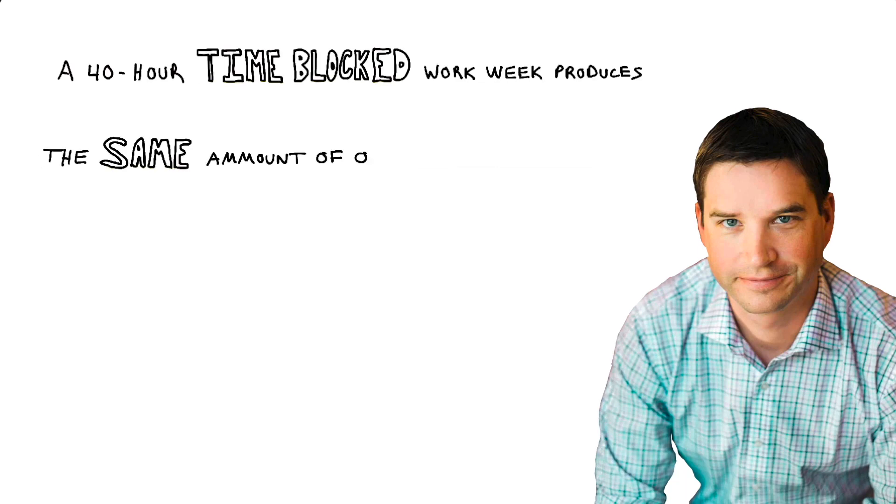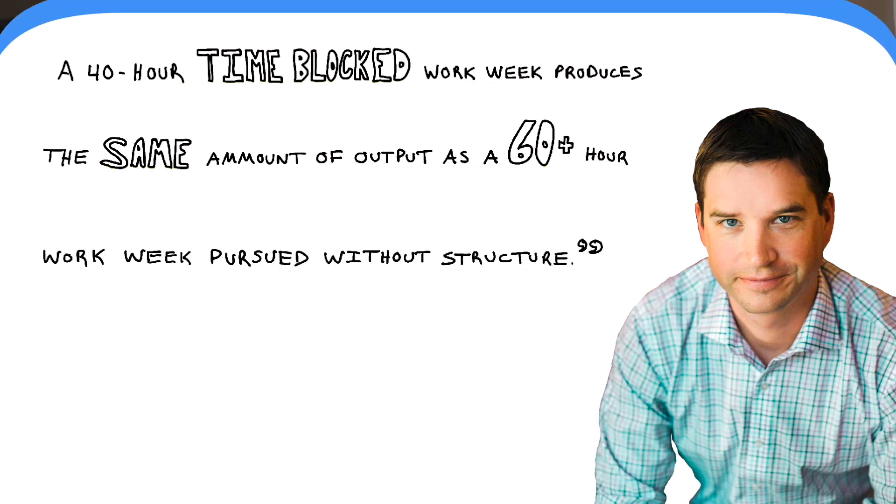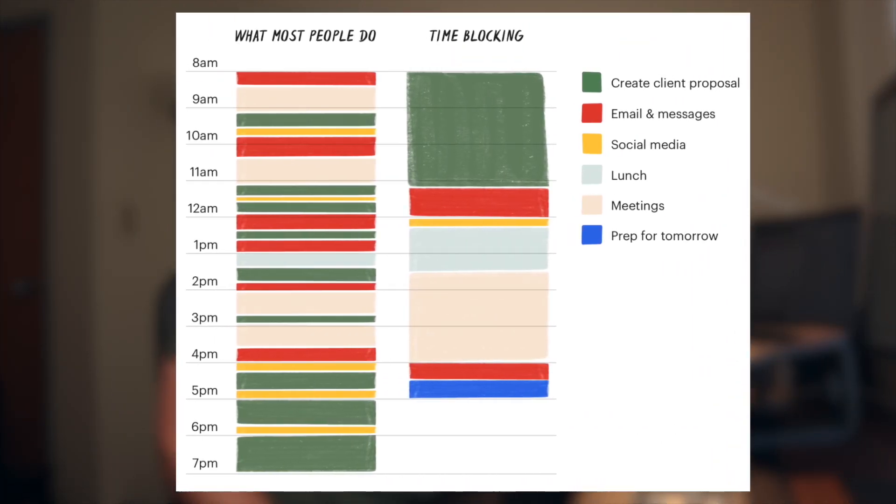Cal Newport, the productivity guru and author of Deep Work, once said: a 40-hour time-blocked workweek produces the same amount of output as a 60-plus-hour workweek pursued without structure. Time-blocking is a time management method used by Benjamin Franklin and Elon Musk that has allowed them to produce insane levels of productivity, and the research has verified this. It has shown that time-blocking is nearly guaranteed to significantly improve your productivity while also relieving stress.